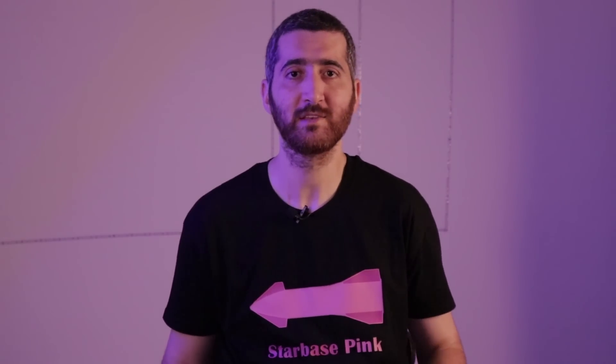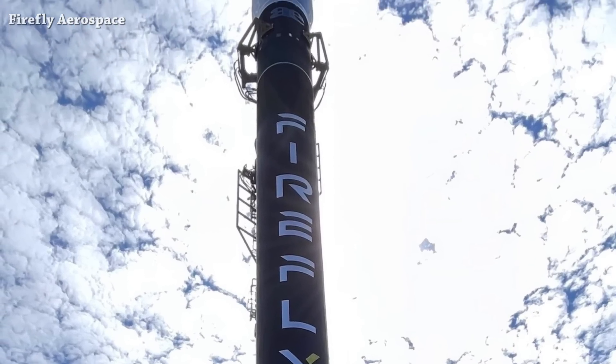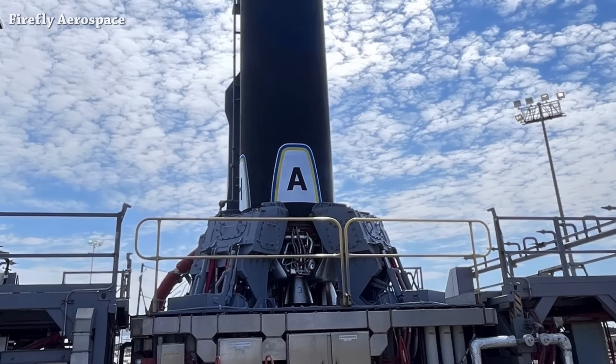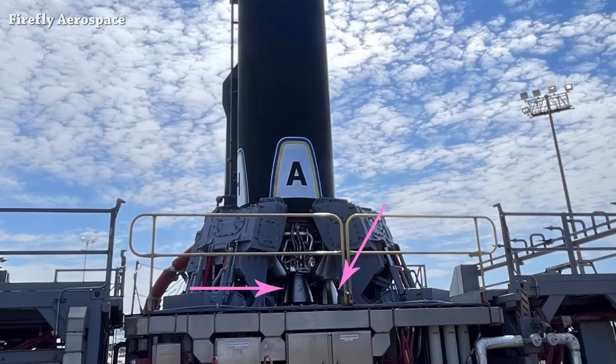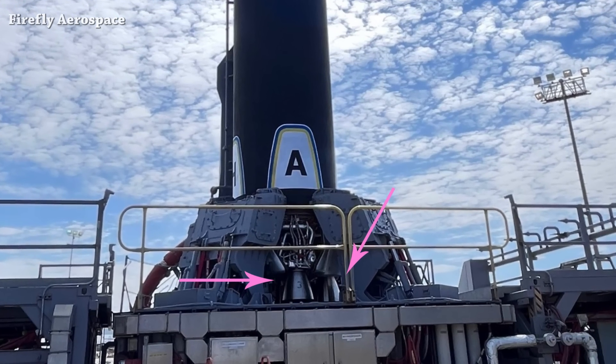Before that, Starlink satellites 4163 and 4146 were leading the group of 53 Starlink satellites. We have this close-up view of Firefly Alpha Flight 2 rocket at Vandenberg Space Launch Complex 2, with preparations for launch underway. If we zoom in, we can see two of the four Reaver 1 engines used to power the first stage.